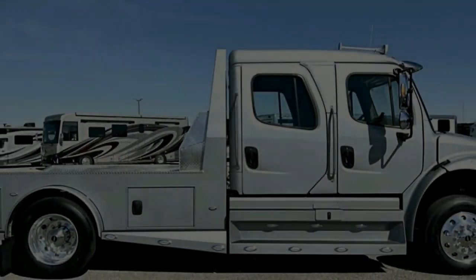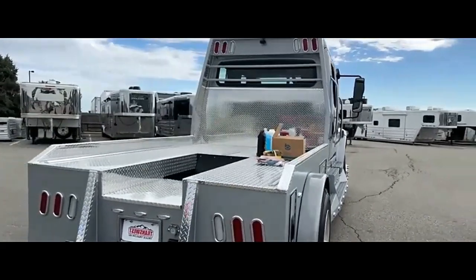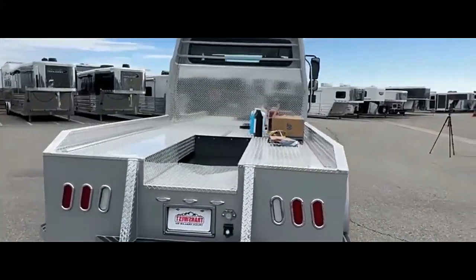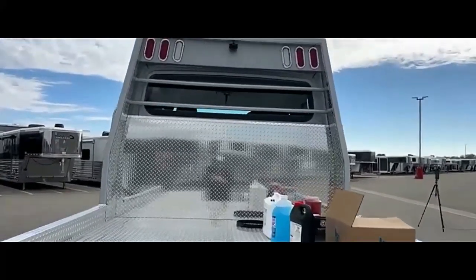Whether you're a hauler seeking a powerful and comfortable workhorse, or a business needing a reliable medium-duty truck, the 2024 Freightliner M2106 Summit Hauler is a compelling choice built to deliver exceptional performance and value.